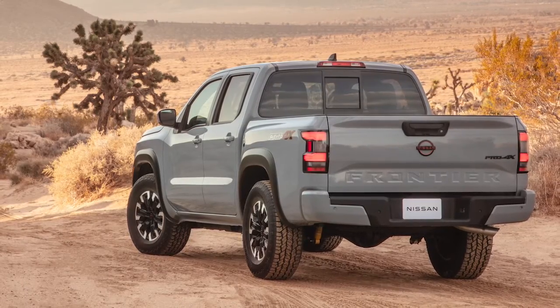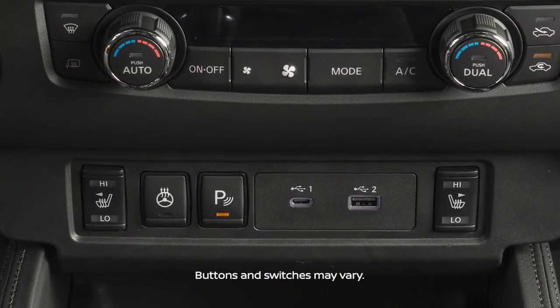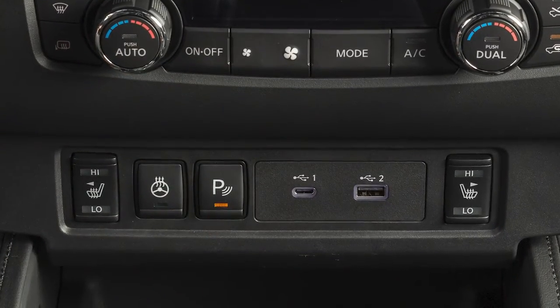There may be instances when you want to turn the Rear Cross Traffic Alert System off. To temporarily turn the system off, push this switch. Press it a second time to turn it back on.